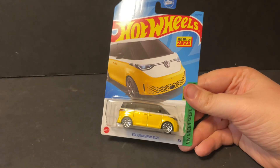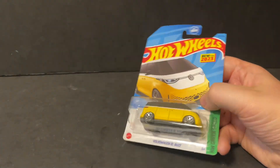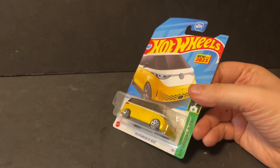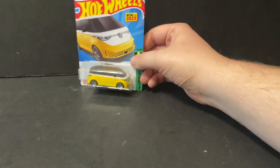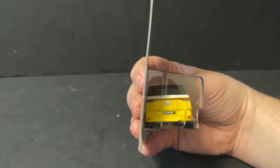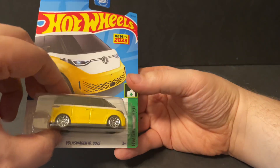I got a new 2023 Volkswagen ID Buzz. This is actually a really cool vehicle. I've been looking for this one for a while, so I'm actually happy that I got that one. It does have taillights and headlights. Let's take it out of the packaging and take a closer look.